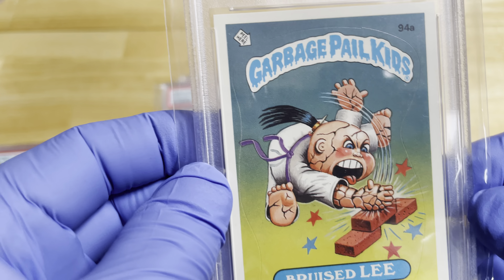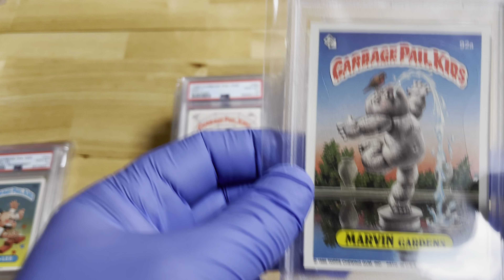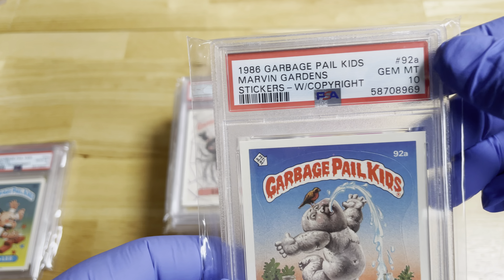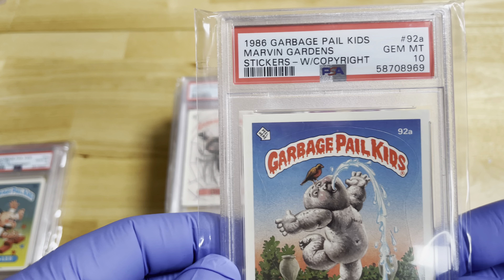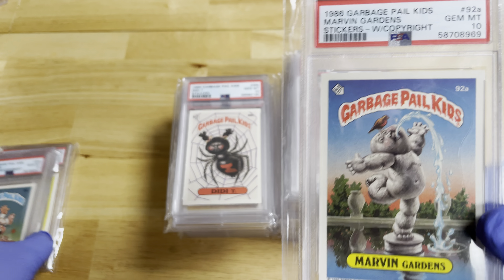This one's kind of funny — it's called Bruised Lee, making reference to Bruce Lee. This is called Marvin Gardens. Again, these are all PSA 10. Also take a look at the number here: 92, so this is the 92nd card that they made. They say A and B because they would use the same image twice but give it a different name.